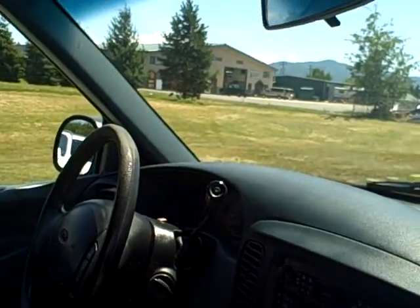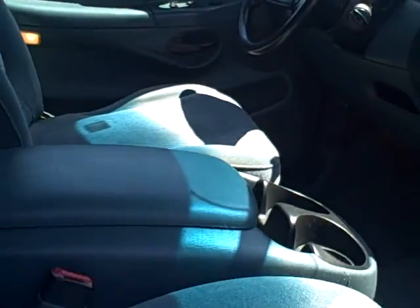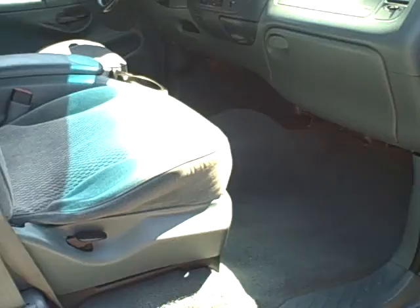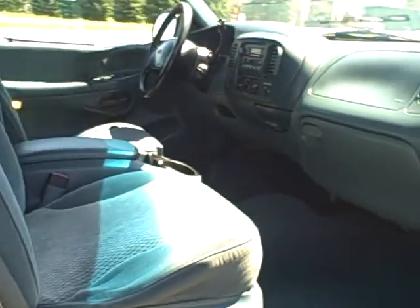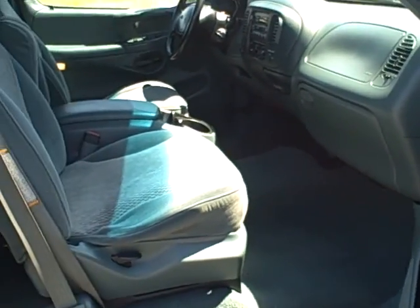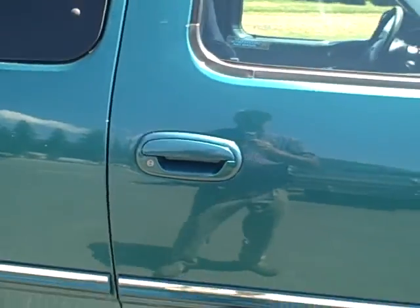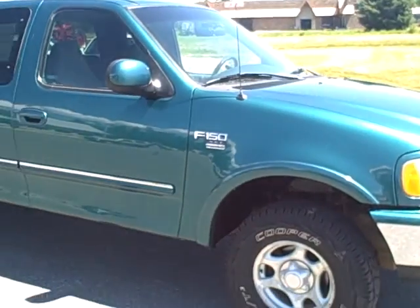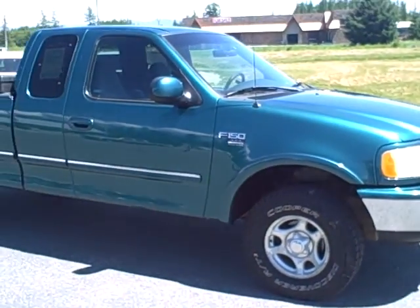Dash is in great shape. Window is good. All the glass is really good. And that's it, the 1998 Ford F-150 XLT.